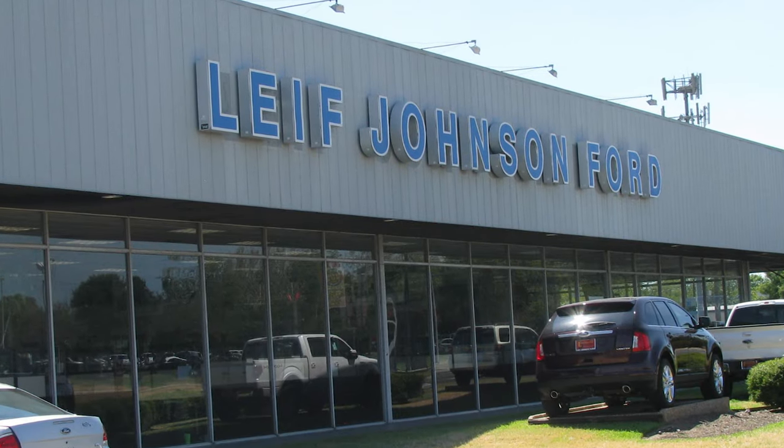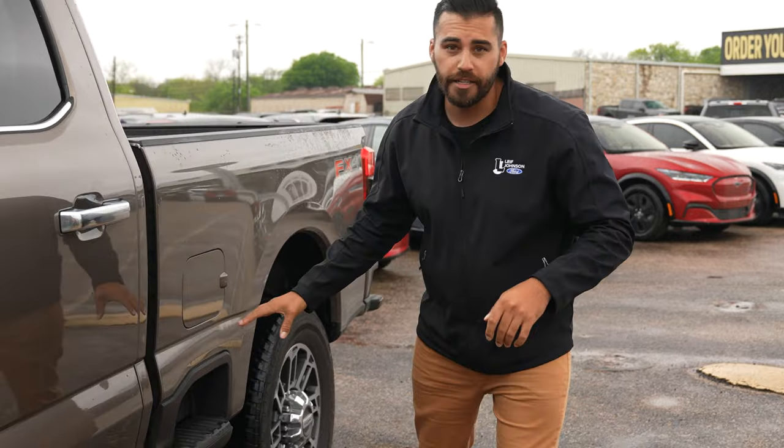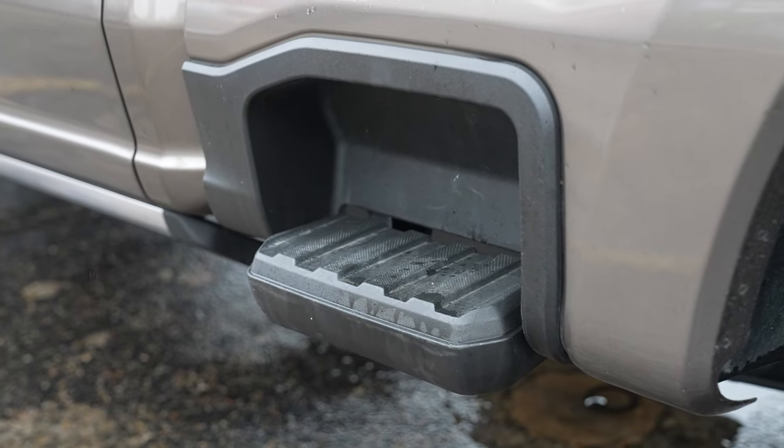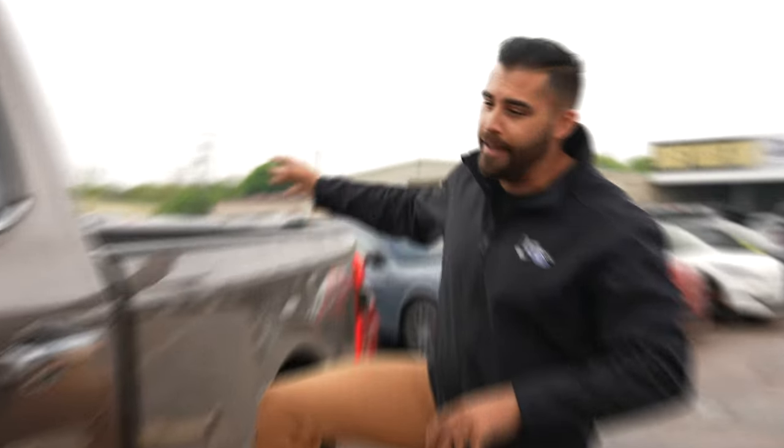We're at Lee Johnson Ford. Once we start getting these trucks in, we'll be doing all the videos that you guys want to see, I promise. Now, everybody's calling this the Chevrolet step — I'm calling it the Ford step because we did it and we made it better. Basically, if you've got stuff in the bed of the truck that you want to reach, you don't have to climb all the way to the back and crawl all over your stuff to get it out.